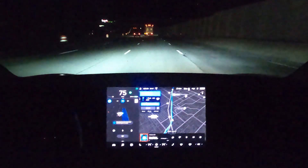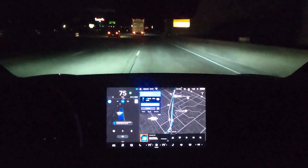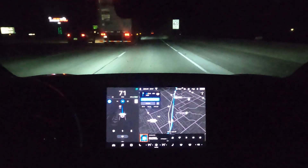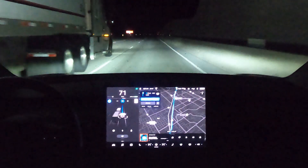It'll lane change by itself, but I'm not quite sure what it's wanting here. Better not be taking me off the exit, because sometimes with the road construction it wants to do that. Here's another interesting thing — when you're going by a semi, it'll automatically slow down right when you get near it.